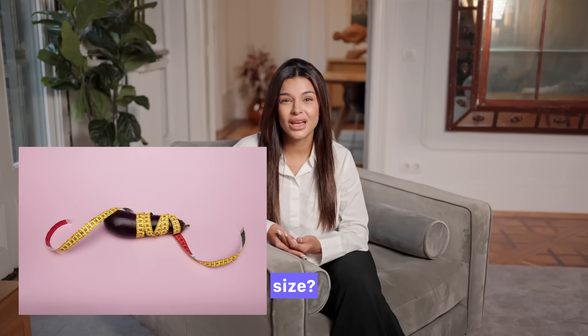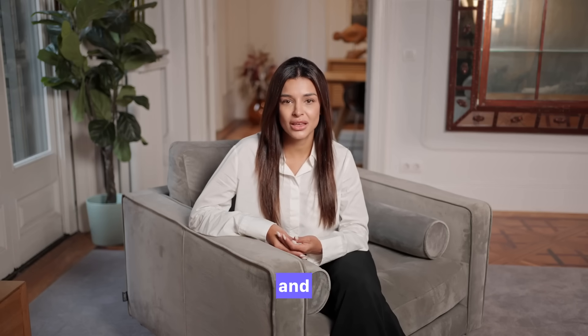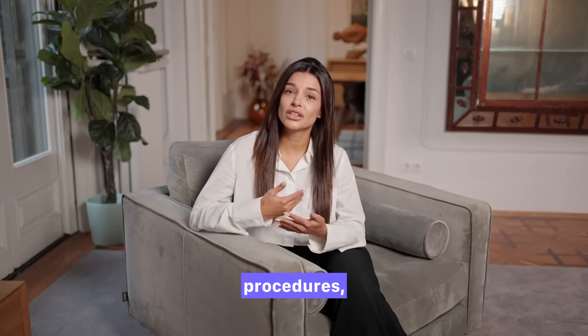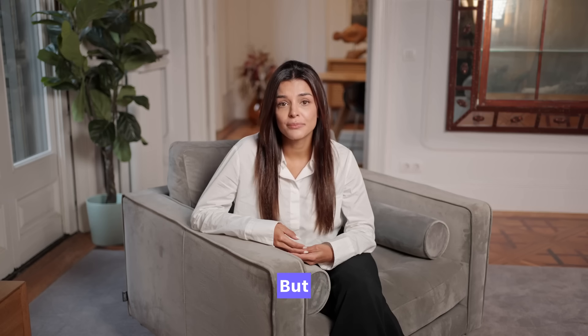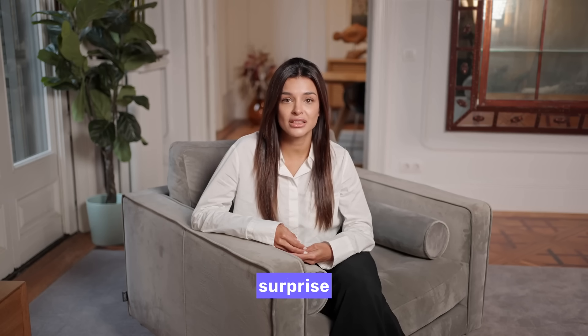What is the normal penis size? And even more importantly, how can you measure both length and girth correctly? With the rise in male genital cosmetic procedures, this question has become increasingly common in doctors' offices, online forums and social media. But before we dive deeper, I want to reassure you with something that might surprise you.